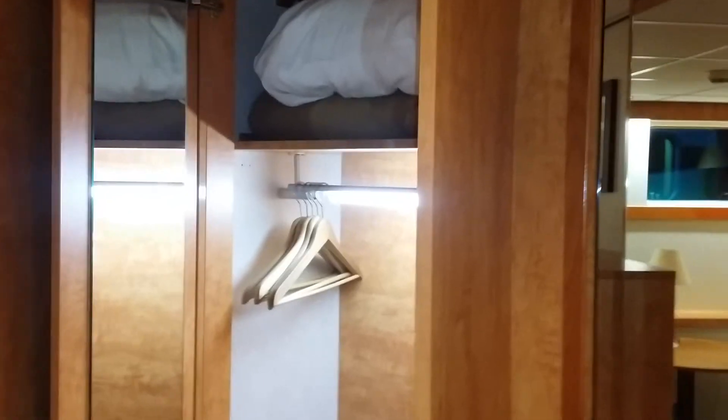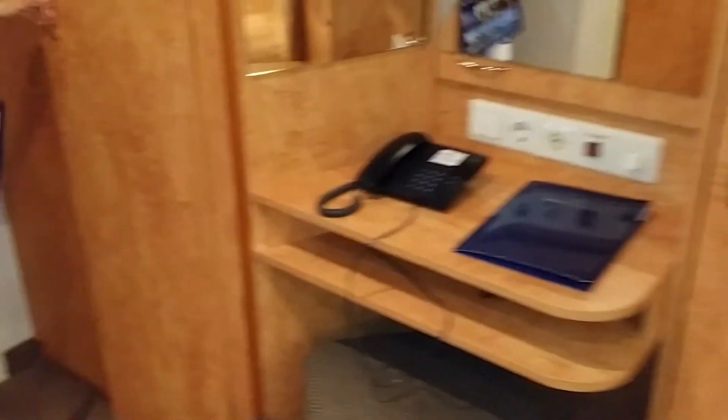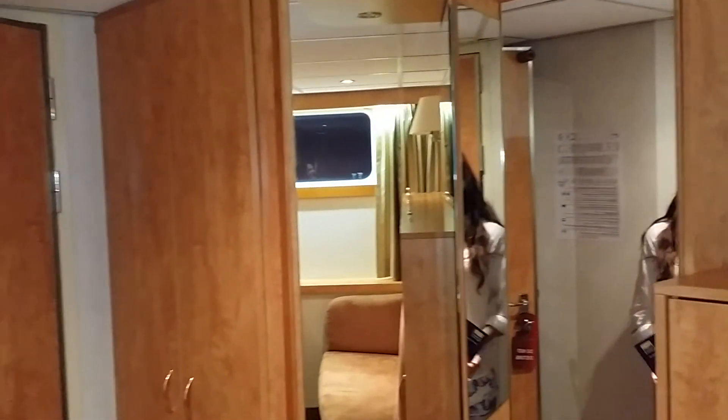Here we have more storage, and in here — a safe, a secret hidden safe! And here is our wardrobe and an extra pillow — very good. So this is the standard twin cabin on the so-called low deck with a porthole. On we go!